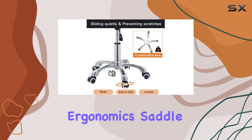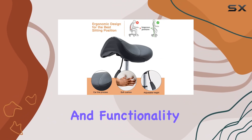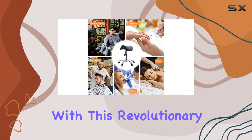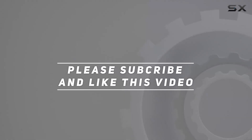In summary, the Chaomi ergonomic saddle stool is a game-changer for anyone seeking comfort, support, and functionality in their seating solution. Say goodbye to discomfort and hello to productivity with this revolutionary stool. Check out the video description for the updated price, and thank you for watching.